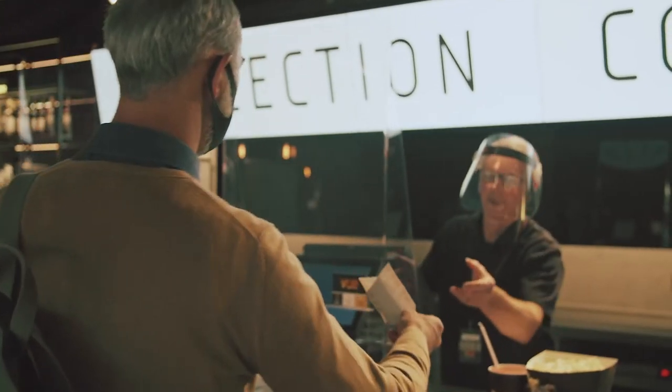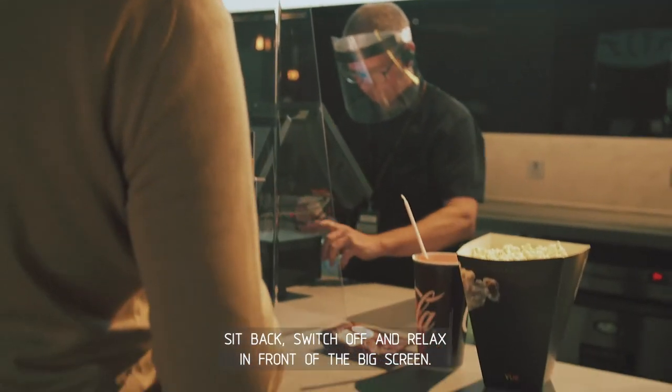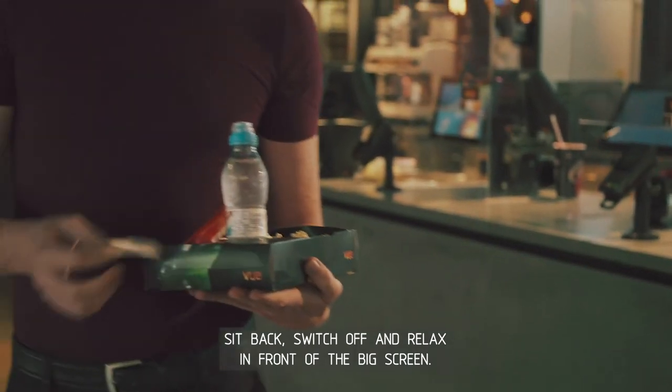And then pick up your order from the collection point, sit back, switch off and relax in front of the big screen.